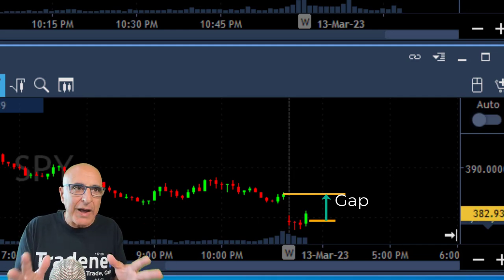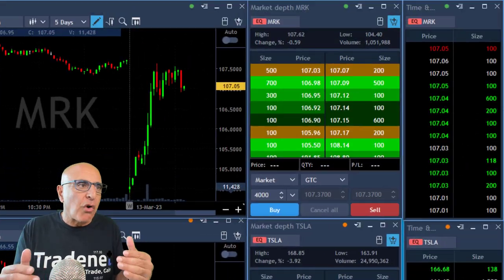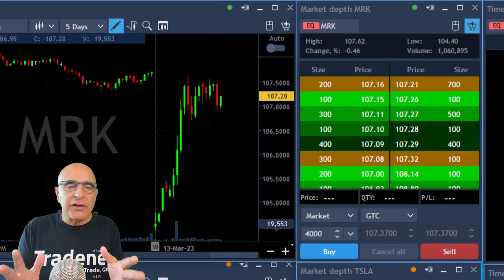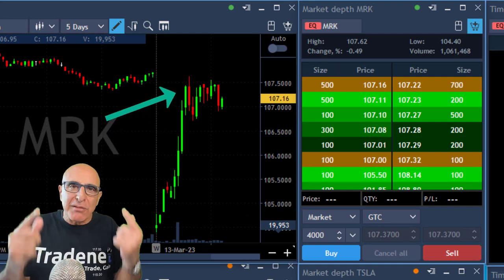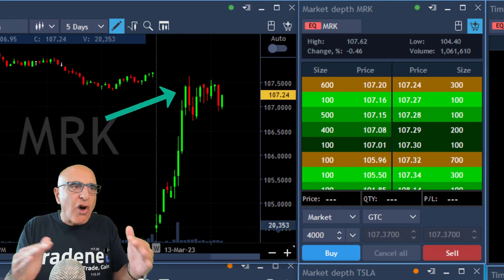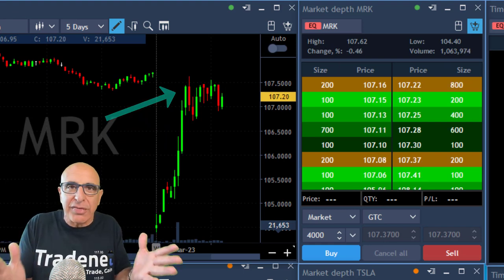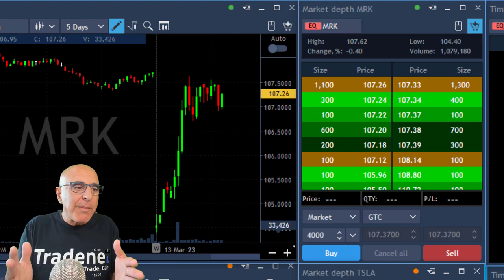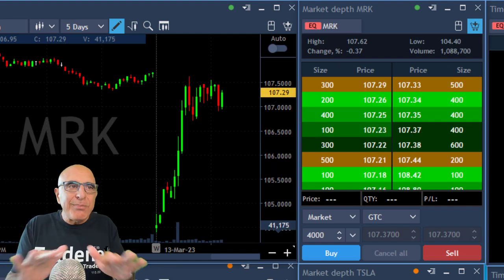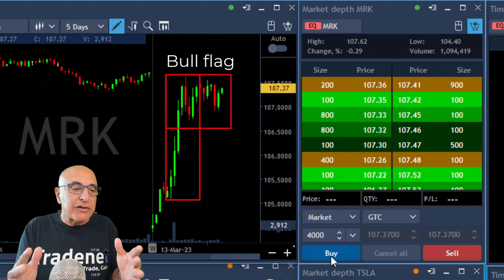So I'm looking for another trade, but this time I would rather find a stock that is relatively strong. Look at MRK. MRK started with a very big gap down today, but it moved up before the market moved up. So it's showing me that it has a lot of strength compared to the market and compared to other stocks that I'm watching. MRK just moved up and it has a beautiful bull flag formation which I would like to take advantage of.